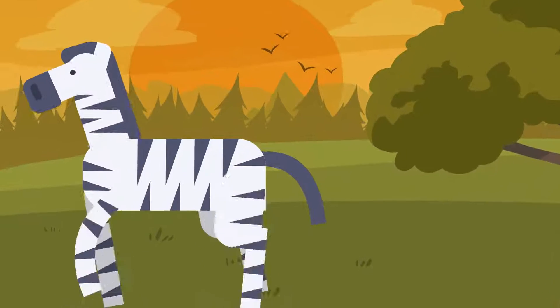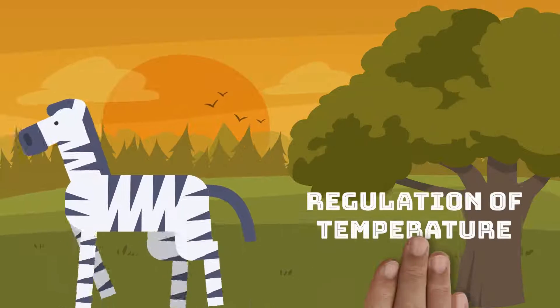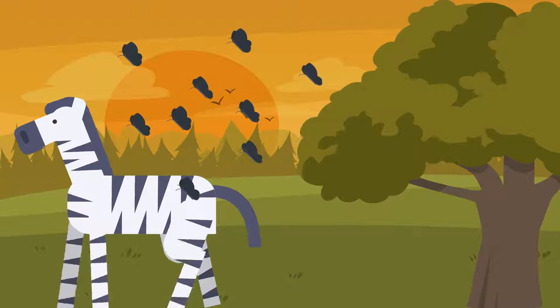Researchers have also discovered that stripes may have two other purposes: regulation of body temperature and deterring biting flies.